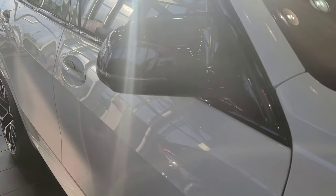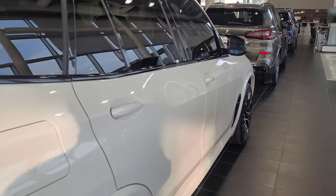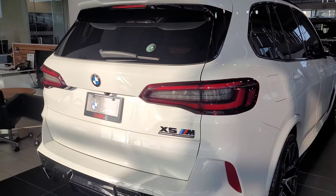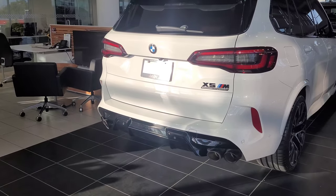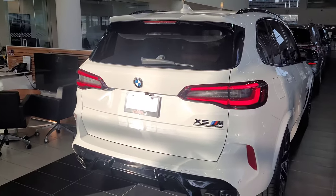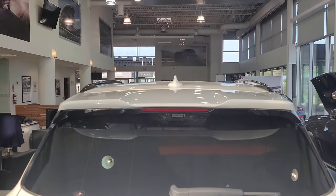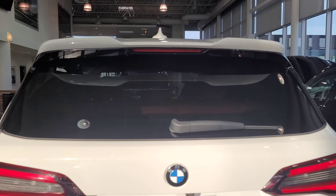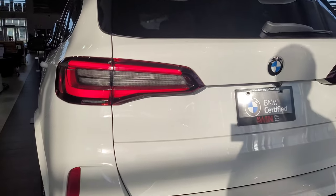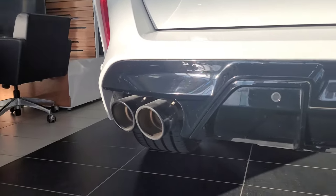We've got that nice X5M badge on the fender and the BMW M wing mirrors. Because this is an XM car, we do have a panoramic sunroof on top as opposed to a carbon fiber roof. Looking at the body lines from front to back, this is a very beefy and muscular looking car, especially with those exhaust tips at the bottom. At the rear, we've got the shark fin, the rails across the top, a nice decklid spoiler, the rear wiper, and a nice rear tail light design with quad exhaust and a massive rear diffuser.